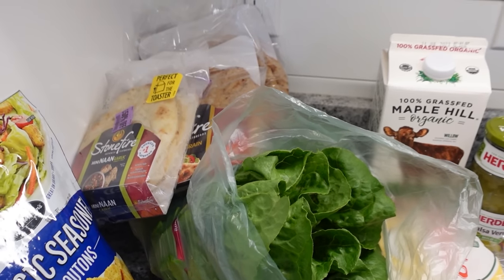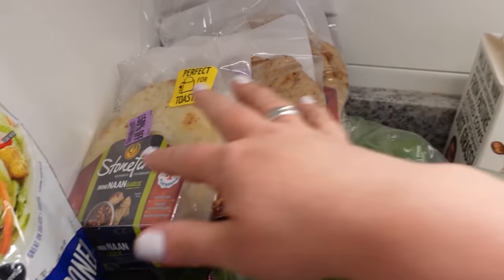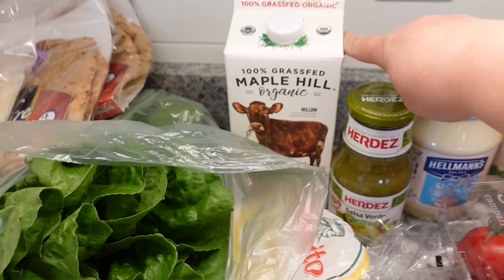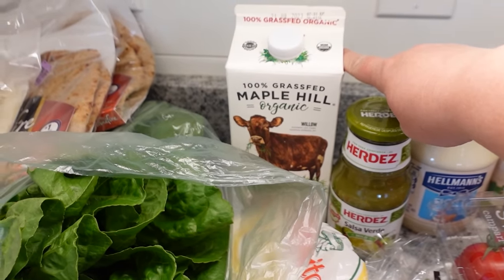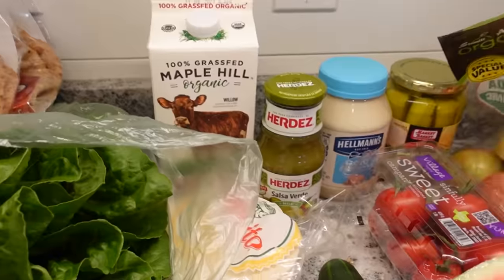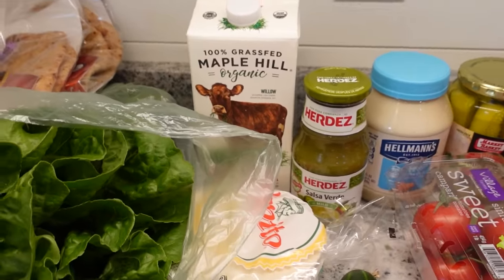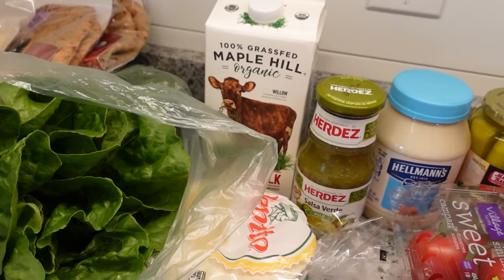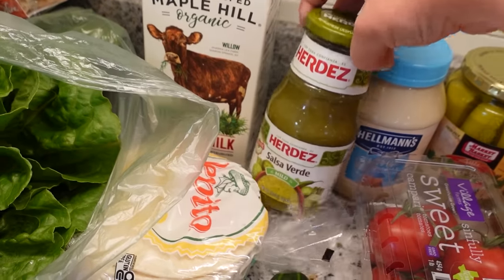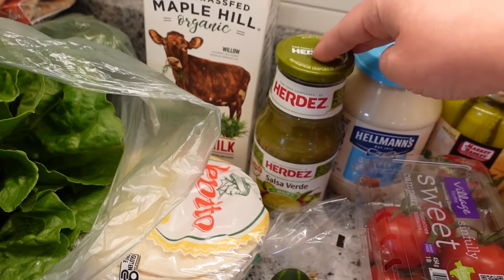At Shaw's, I saw these naan breads for $2.50 each — and as you know, you do not not buy naan if you see naan. I'll throw these in my freezer. I also picked up some milk, which I'd forgotten on my original list, for $5.69. And I grabbed salsa verde for $2.99 — a little cheaper than anticipated. The Hellman's mayonnaise was expensive at $5.49; I might go to Aldi in the coming weeks to stock up on their cheaper version instead.